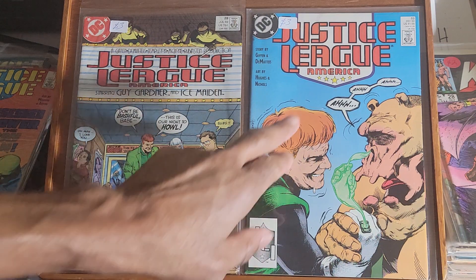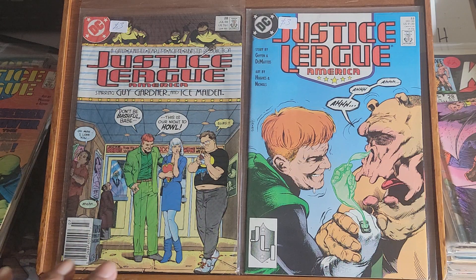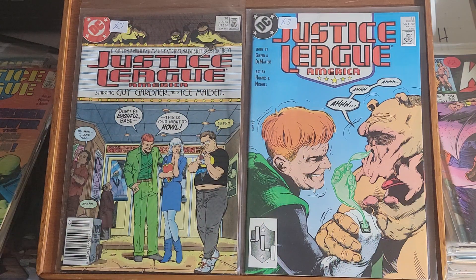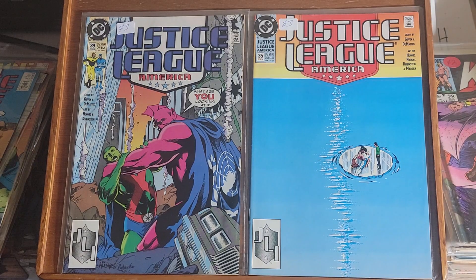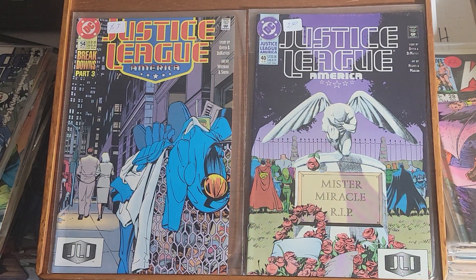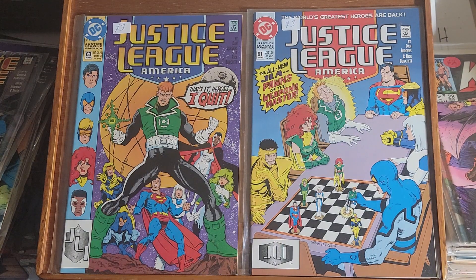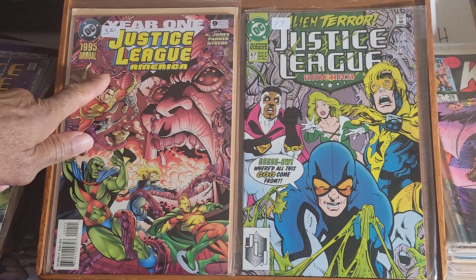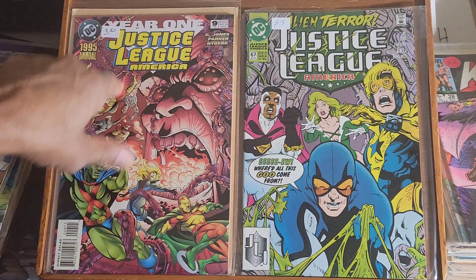I just noticed that 'America' is now on the cover, so I'm guessing they changed the title from Justice League to Justice League America, which was the original name of the group. If you're interested in that please let me know, I'll look into it. From this point on it's Justice League America — issue 35 and issue 39, issue 40 and issue 54, issue 61 and 63, issue 67, and the Justice League America 1995 annual number nine.